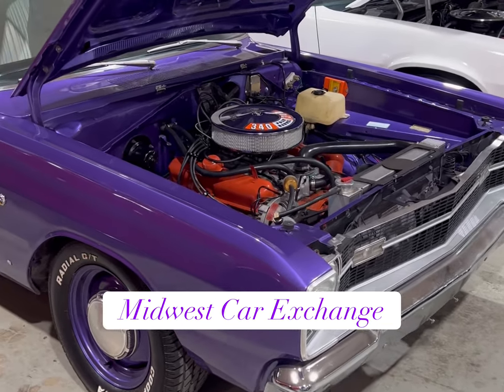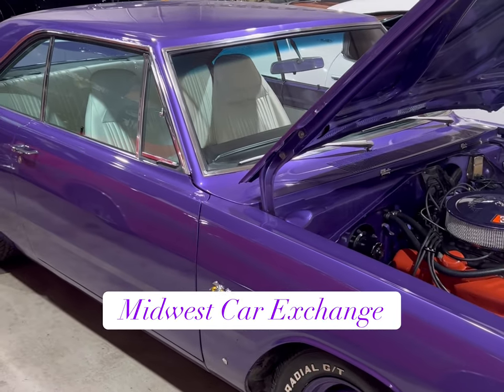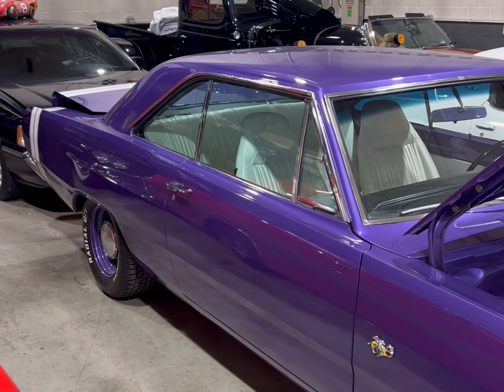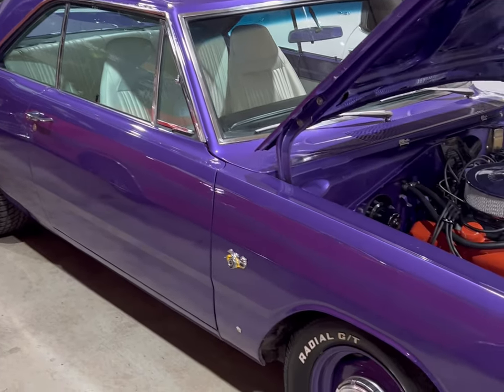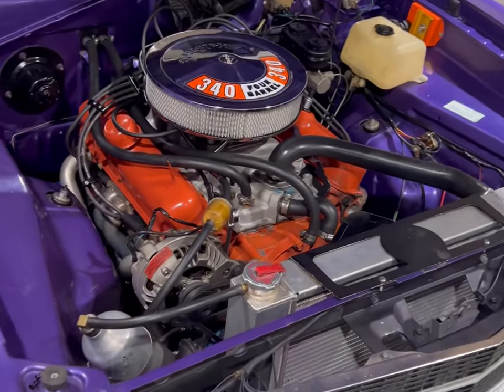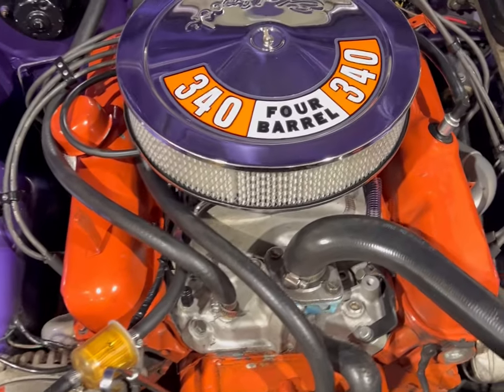Alright guys, we've got ourselves a nice old Plymouth — a purple nurple — it's a Scat Pack. Let's go ahead and take a good look at this engine real quick. It's packing a 340 with a four-barrel, and as you can see here in the engine compartment, it's very nice and clean in there.